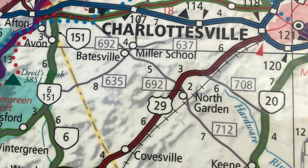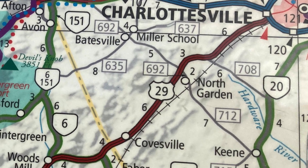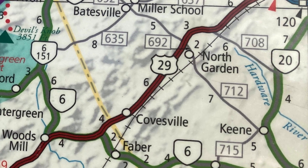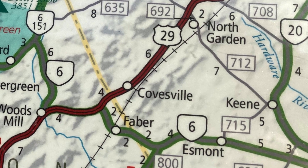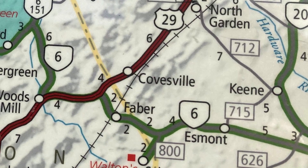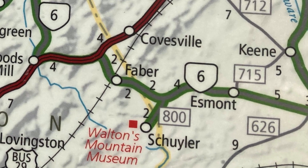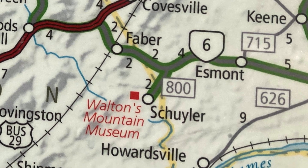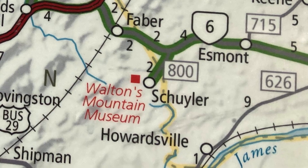Hey everybody, I am back for another video and we're going to pick up where we left off about five months ago in Schuyler, Virginia. We previously visited the Walton's Mountain Museum there, and today we're going to go a little further down the road and look at this really neat old church that's still standing there. Let's go check out Schuyler, Virginia.